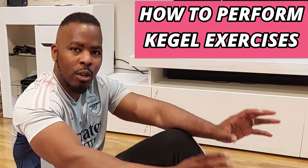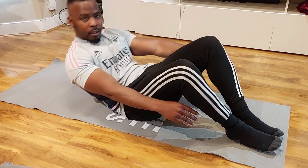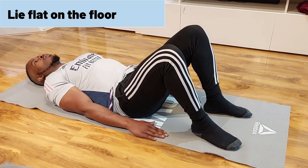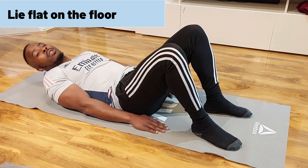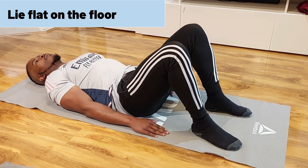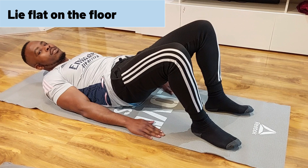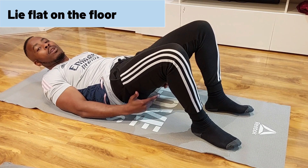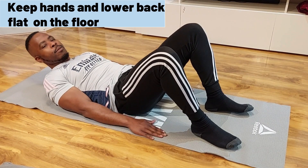I'm going to show you how to do Kegel exercises. Start by lying on your back, hands flat on the floor, and make sure your back is touching the floor as well. Some videos show a raised-back position — those are working your glutes, not Kegel exercises. We're trying to work your pelvic floor, not your glutes, so hands flat and back flat on the floor.